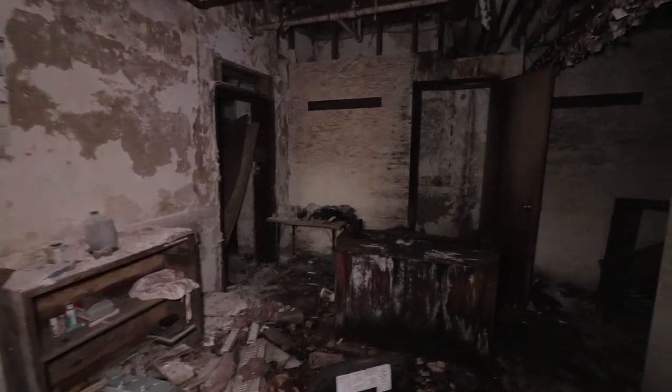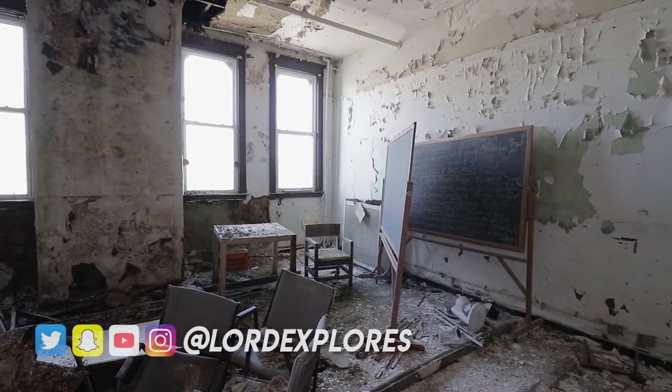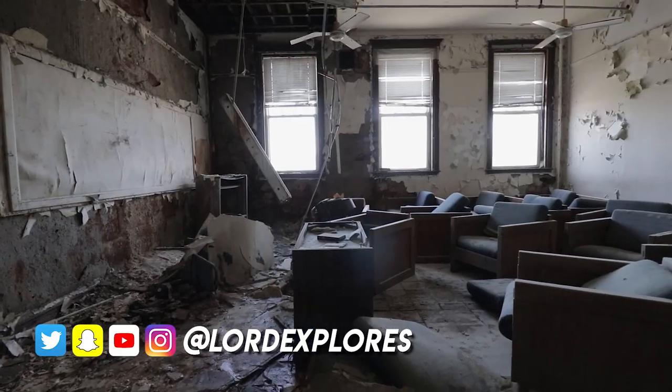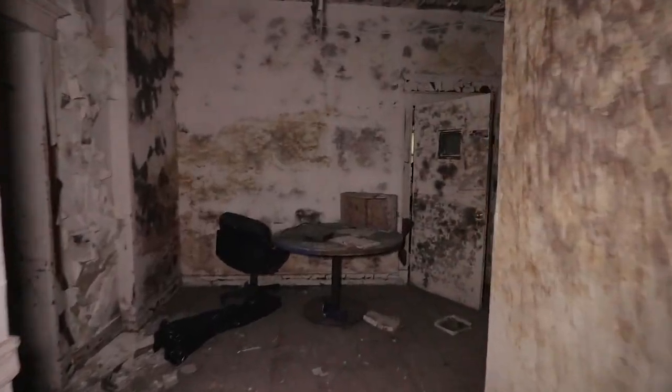Alright guys, what is going on? We just got inside an old abandoned school. The place we got into wasn't connected to the main school, but we found these tunnels and we're hoping that it does connect. Yeah, I think it does.